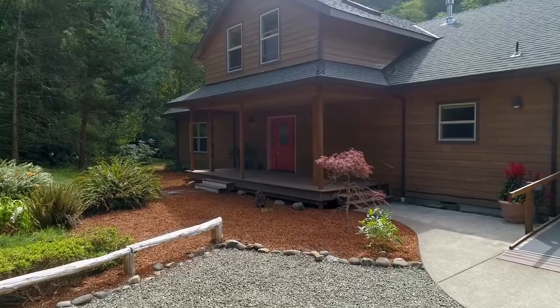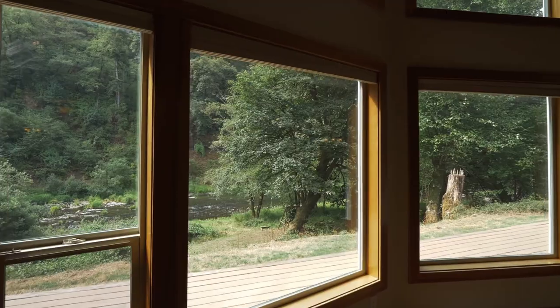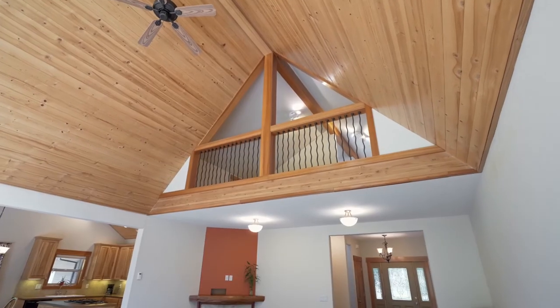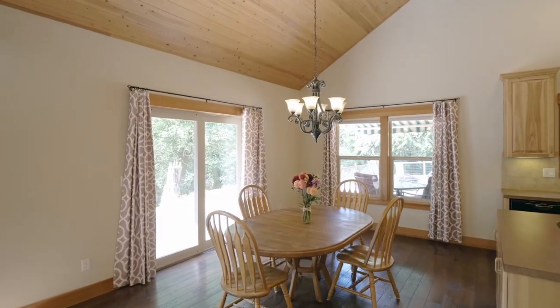The covered front porch invites you inside. Discover soaring ceilings optimizing the views, a cozy fireplace, and quality craftsmanship throughout. Enjoy hydronically heated floors for winter comfort.